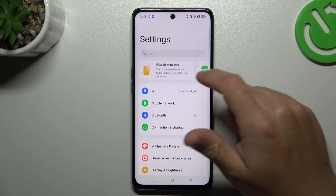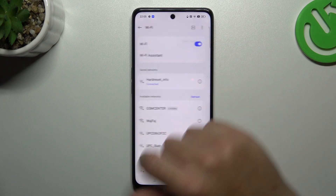Now go to the Settings. In the next step, tap on the Wi-Fi, then the three-dot icon and choose More Settings.